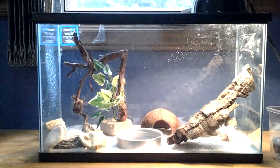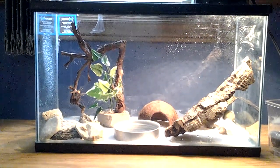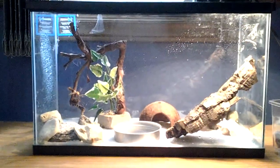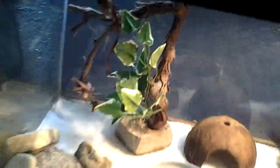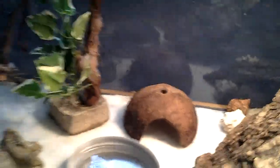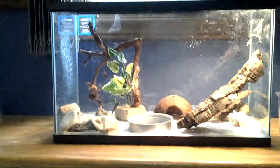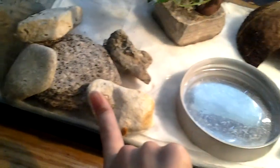First off, this is a brand new 10-gallon aquarium for them. It cost me $10 and it's almost brand new — you can see that it's really clean. I didn't even have to clean it. It cost me $10 and it came with that branch, that coconut, this big bark, all of the rocks in that corner, and the seashells and the rocks in that corner.